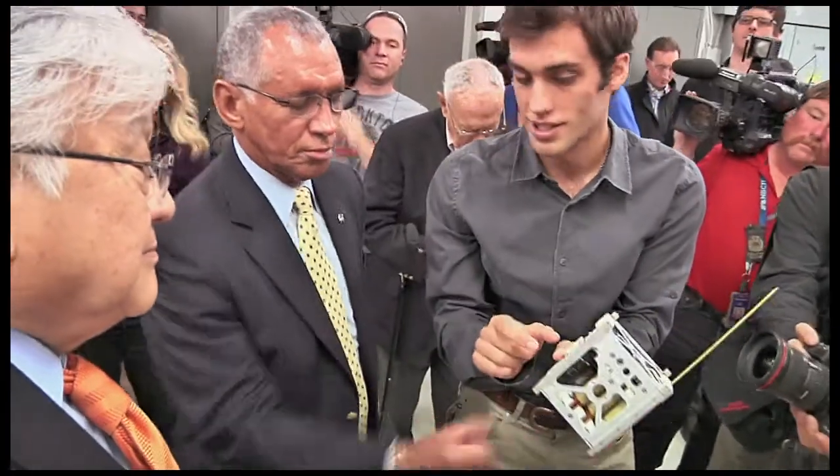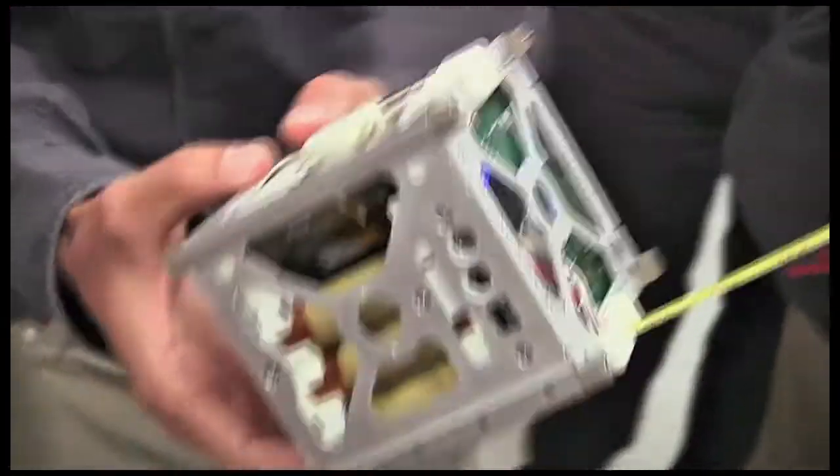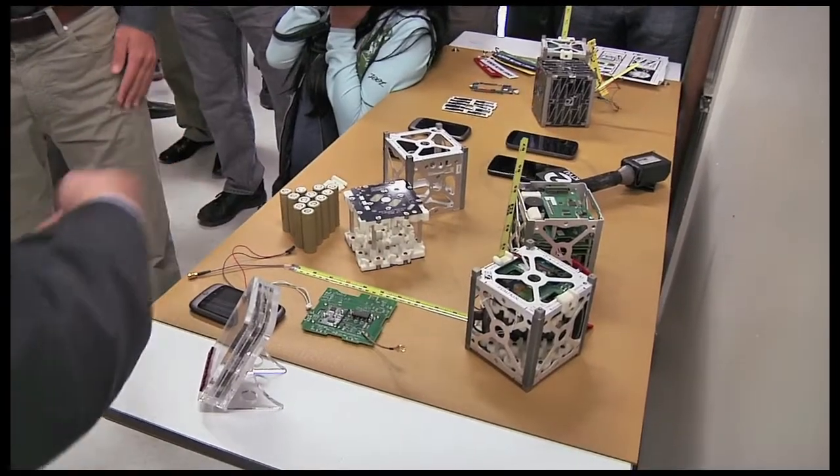Inside one of Ames' machine shops, Bolden and Honda were introduced to the PhoneSat project — tiny satellites that carried off-the-shelf consumer smartphones into orbit last month.